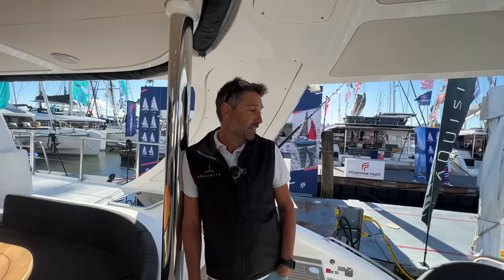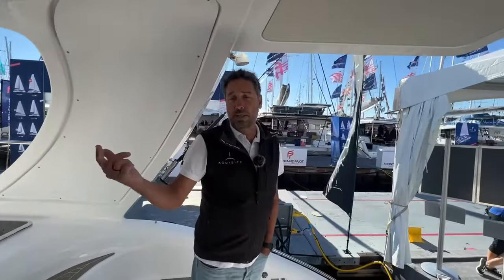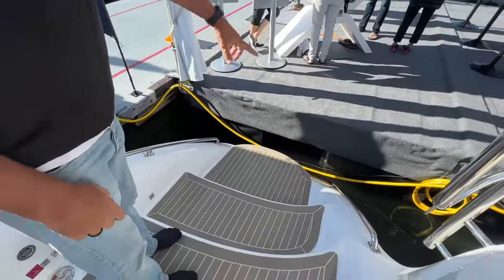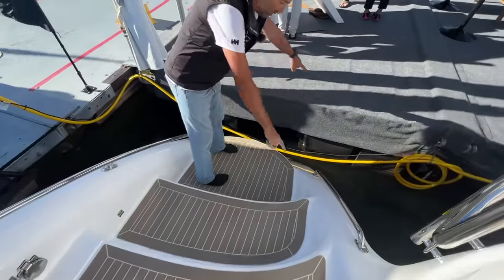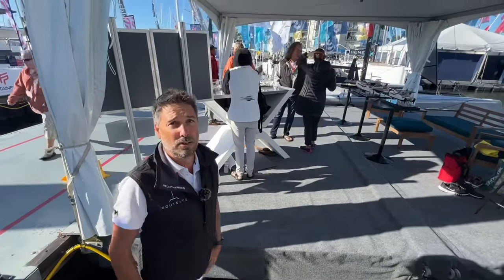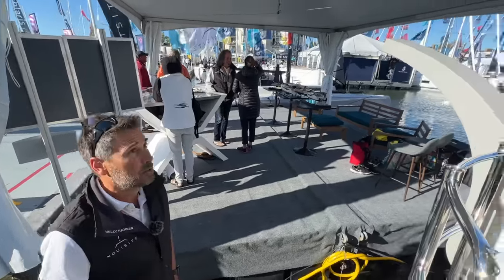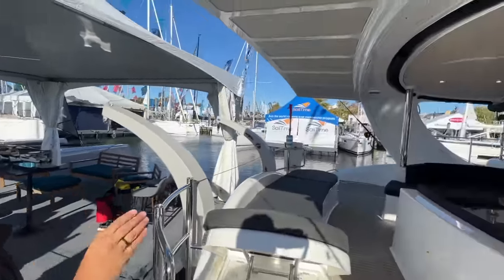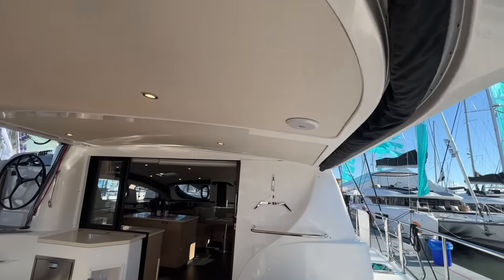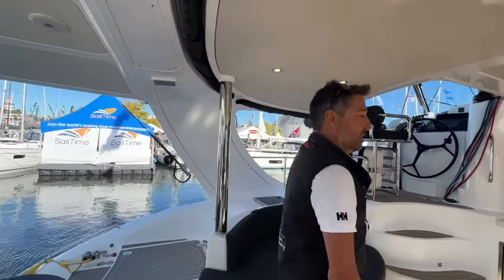We're also changing the stern shape, raising the last step to create a much larger swim platform area with a nice swim ladder with handrails — a much easier way to get out of the water. I'll send a link to show how it works and we can add it to the video description. We also pumped up the sound system — there are four speakers in the cockpit, four in the salon, a subwoofer, two bow speakers, and mast-mounted speakers facing down. For entertainment it's really fun.